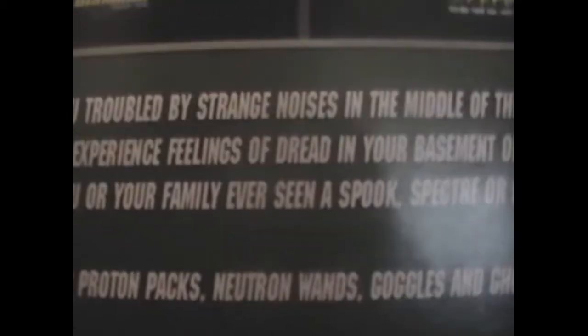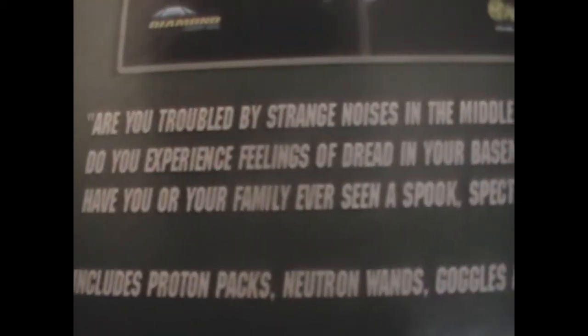The back has a really cool pulse poster for the first movie and says: 'Are you troubled by strange noises in the middle of the night? Do you experience feelings of dread in your basement or attic? Have you or your family ever seen a spook, specter, or ghost?' It also says: includes proton packs, neutron wands, goggles, and ghost trap. So I'll open this up now.